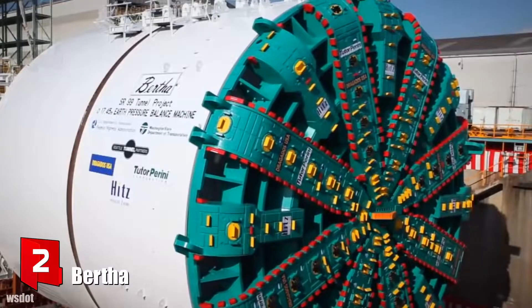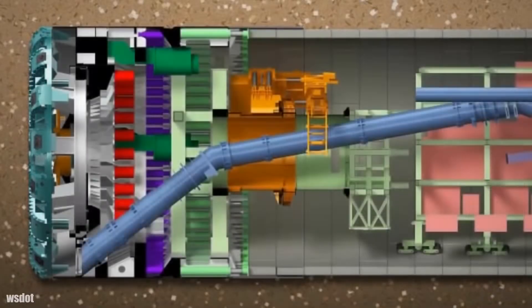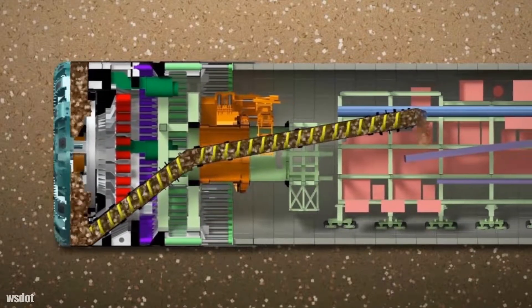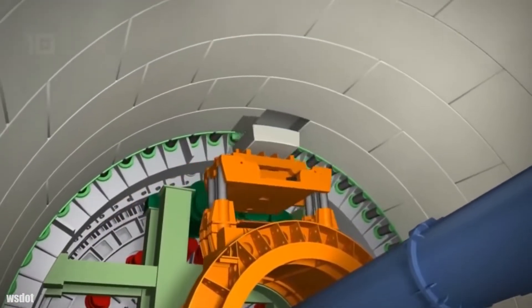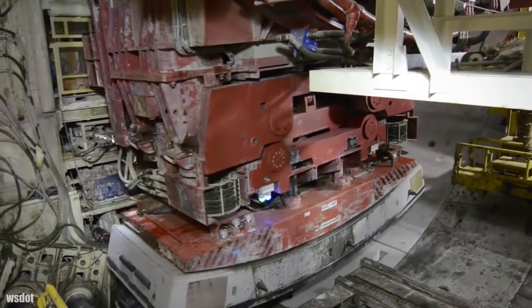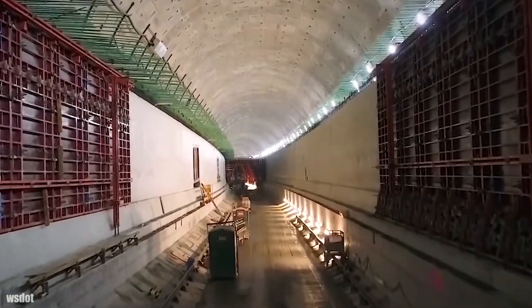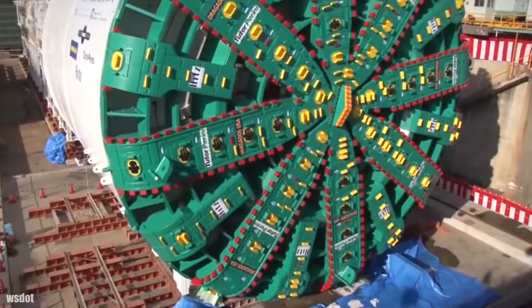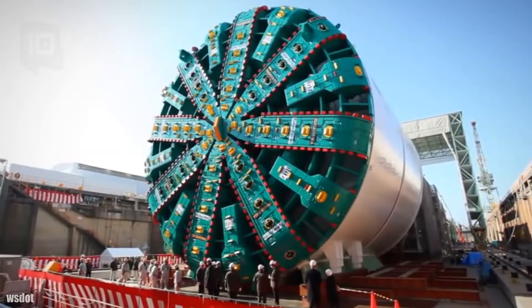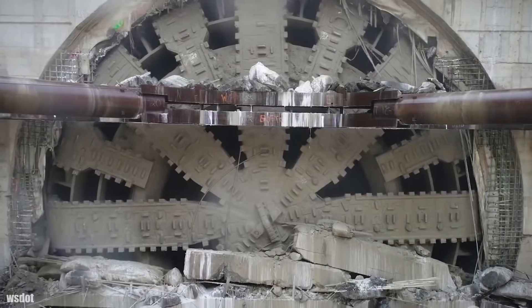Number 2: Bertha. It is a closed shield tunnel boring machine which measures 17.5 meters in diameter and has been manufactured in Japan by the company Hitachi Zosen Sakai Works. It measures 99 meters in total length and has a total weight of 6,700 tons. It has 22,000 kilowatts of installed power, a maximum thrust of 392,000 kilonewtons, a rotational speed of up to 1.8 revolutions per minute, and a torque of 147,000 kilonewton meters. It was used in 2017 to create a 3.2 kilometer long tunnel under the city of Seattle in the United States, at a cost of 80 million dollars.